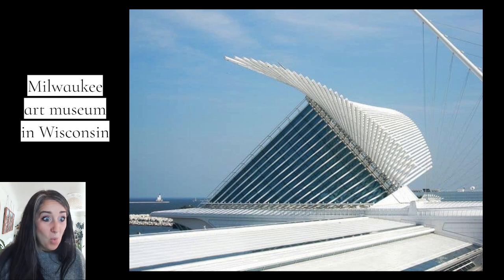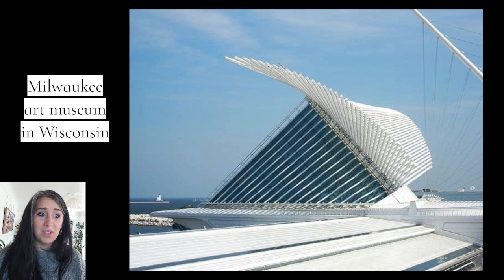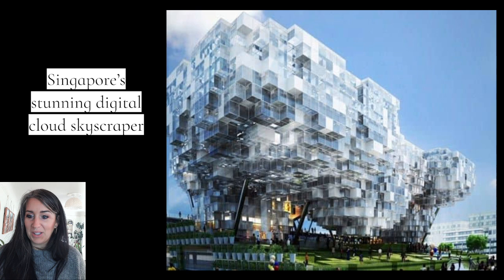Milwaukee — if you've ever been to the Art Museum in Milwaukee, you may recognize this. It is such a cool building. I've been to it many times, outside and inside. Every angle you look at it, it looks a little bit different. Once again, this is not our concept of what a traditional building looks like. So let's expand those possibilities.